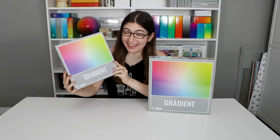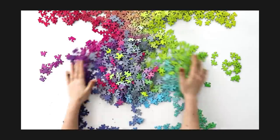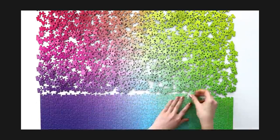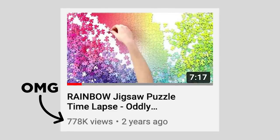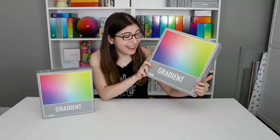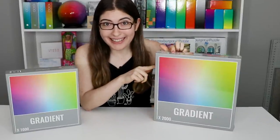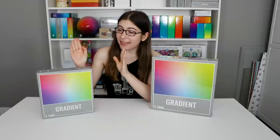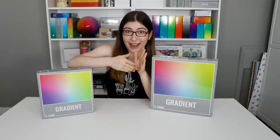So this is the 1000 piece version of this puzzle, which you might recognize because really early on when I was first making puzzle videos I did a video just of putting this together — it's a visual time lapse with no review or voiceover — and it ended up getting a lot of views on YouTube, it is my most viewed video. And recently Cloudberries came out with the 2000 piece version. So here's the plan: I'm going to attempt to do this all in one day. I know that's what I said about the 5000 piece gradient puzzle and it took me four days, but the 1000 piece version only takes me two and a half hours, and there's a lot in between two and a half hours and four days.